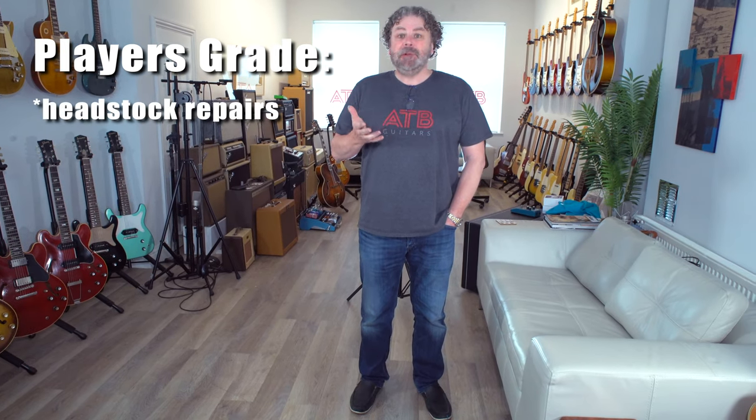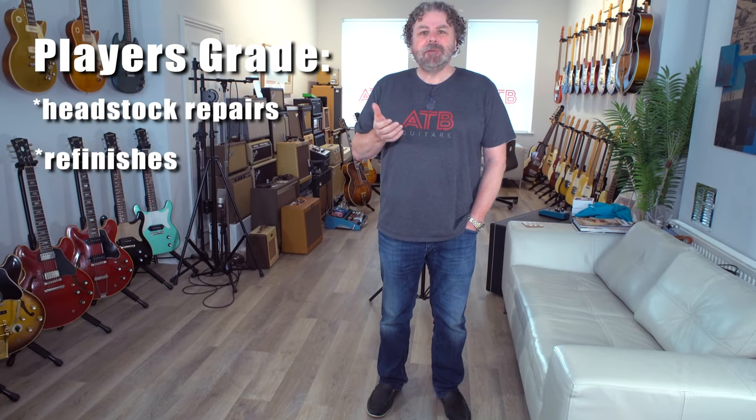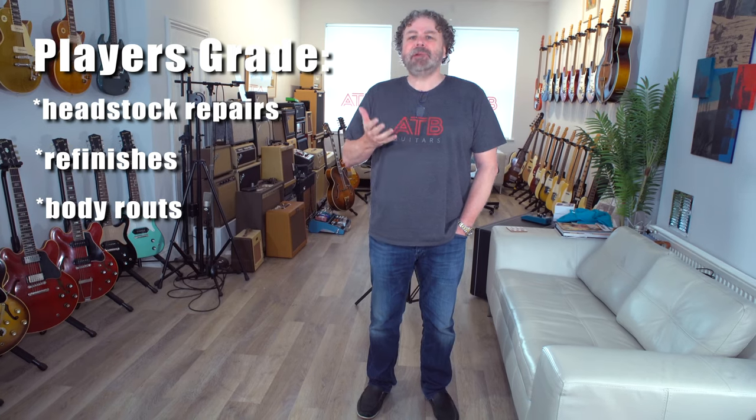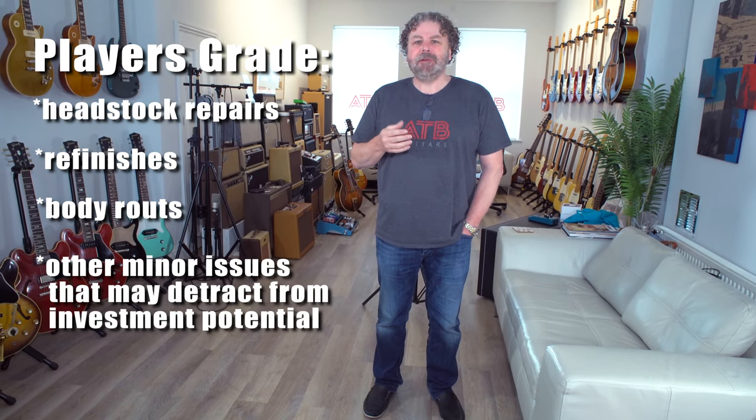Players-grade guitars are basically vintage guitars with issues which makes them more affordable. Common issues include things like headstock repairs, refinishes especially when it comes to Fender, and other minor items — occasionally a route under the pickguard. This is what players-grade is defined as: guitars which aren't mint and aren't genuine investment quality.